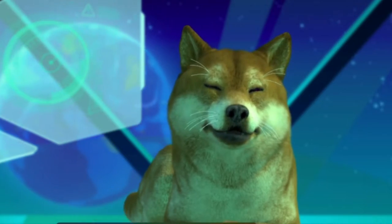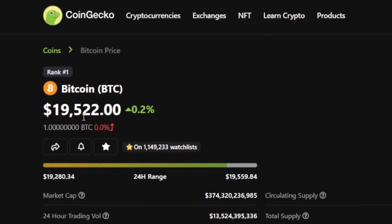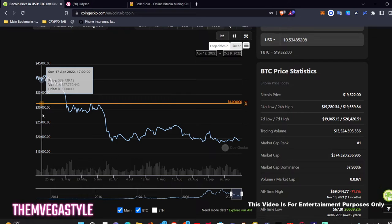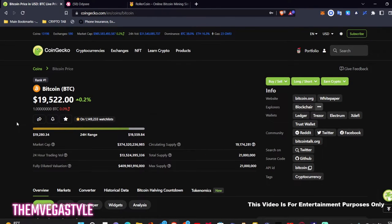Let's get into the Bitcoin price first. We're at about $19,522 as of today. When you go back to April of this year, we were at about $40,000, which is pretty crazy — pretty insane. But we are in the bear market at this point in time. Let's see when this goes back up. I'm really excited for the next bull run.